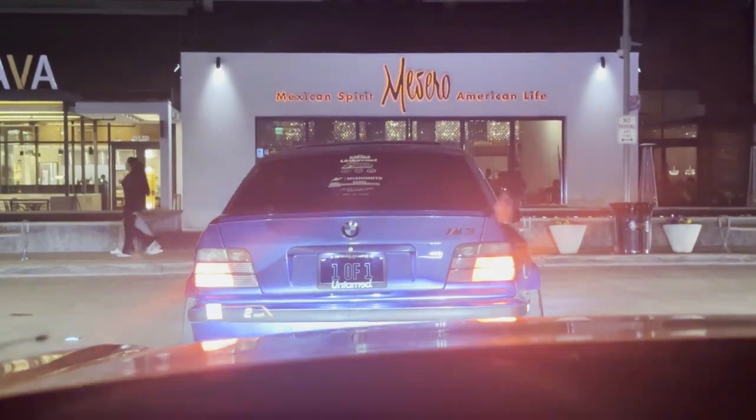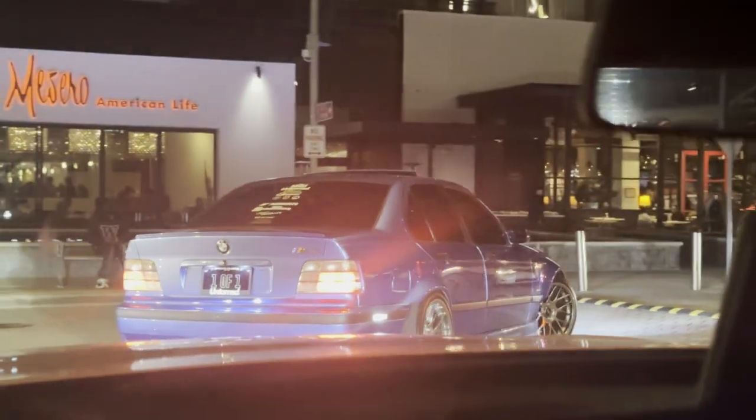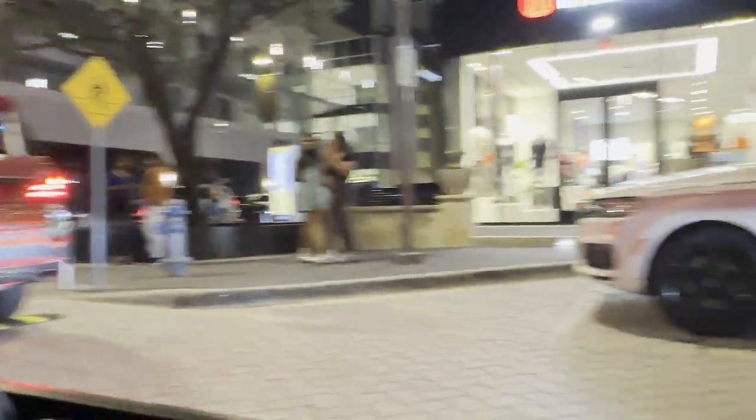We're on the way out — we found a one-of-one BMW M3. Is that wide, buddy? Damn. What the heck?